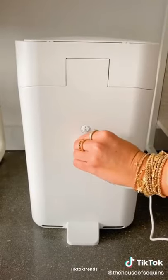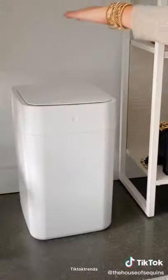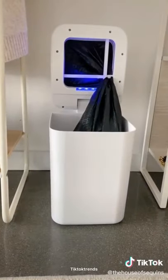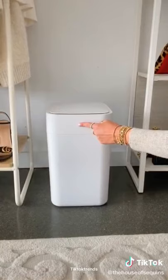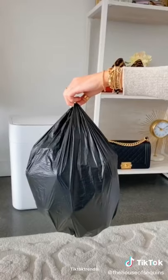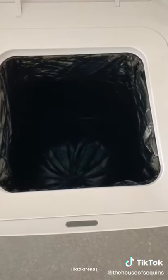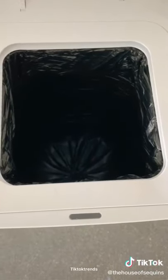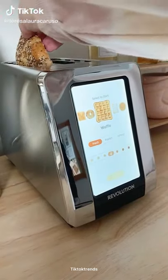Gadgets you didn't know you needed. This electric trash can is so futuristic. It's rechargeable with a battery that lasts up to one month between charges. It has a no-touch motion detector that opens when you stand over it. It's also a self-sealing trash can — it senses when the can is overfilling, or you can hold down the button to change it sooner. It seals and drops the bag so you know it's ready to take out, and it automatically loads the next bag for you.